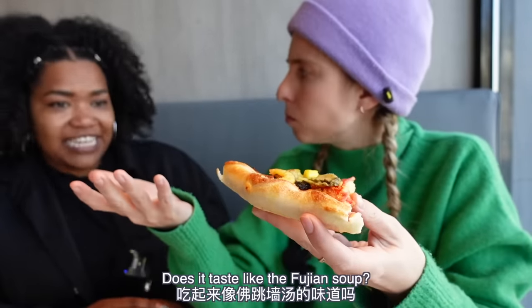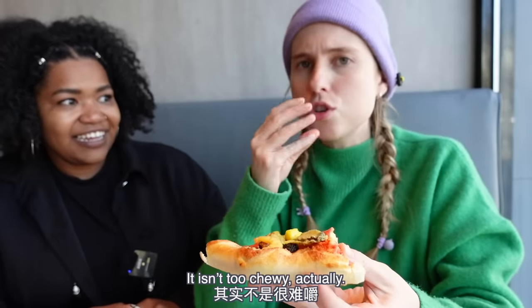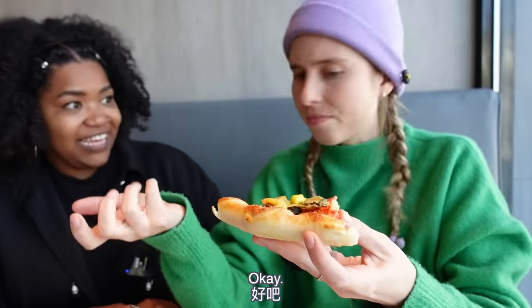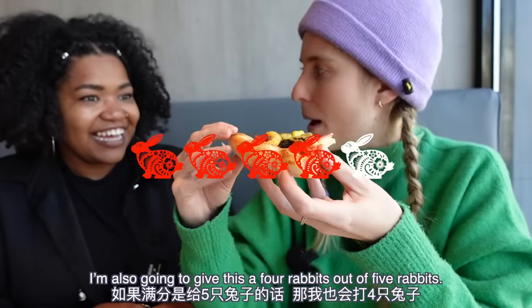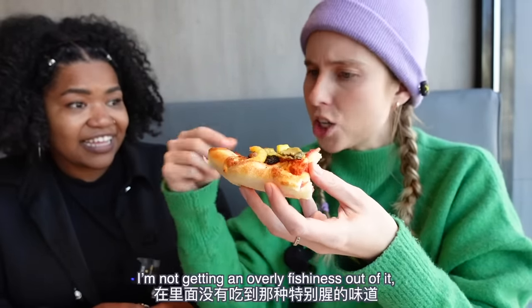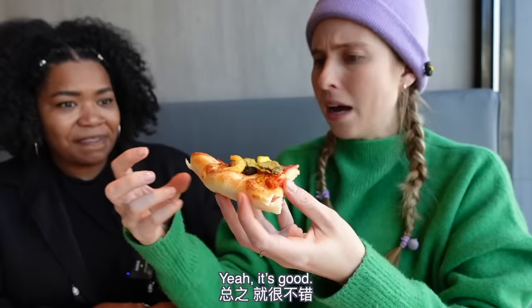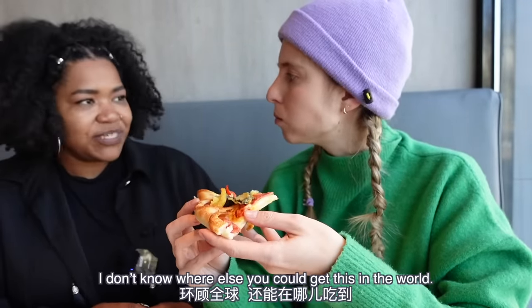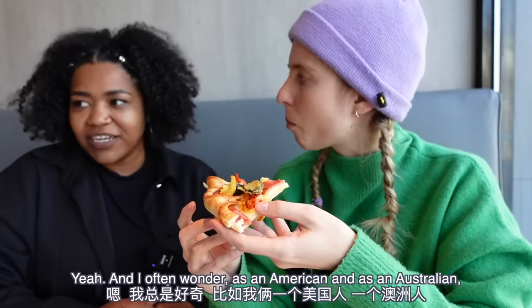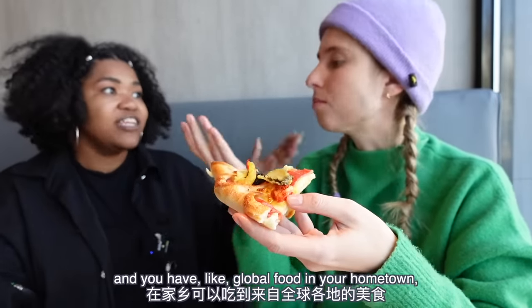Let's go for the seafood side first. One of us is allergic to seafood so the seafood side will be for me only. I'm going to take every piece of abalone and sea cucumber and put it all on one slice — really getting my money's worth. Here goes. It's good! Does it taste like the Fujian soup? It tastes like a marinara pizza, but the seafood is really nice and fresh, not too chewy. That's really good — I'm giving this four rabbits out of five.